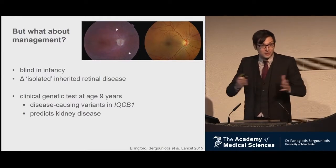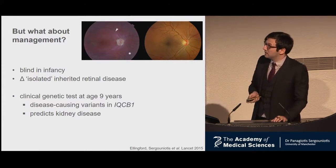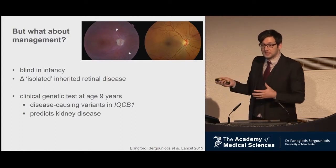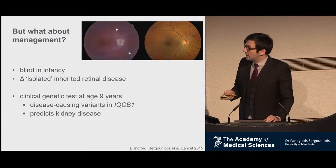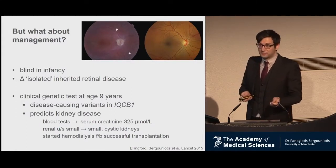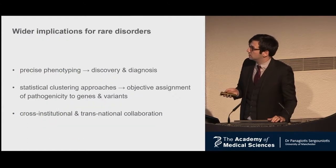What about management? I don't have randomized control data, but here's an interesting case. A child we were seeing in clinic was born with poor vision and was diagnosed with an isolated inherited retinal disease. The family became interested in genetic testing because they had another child with the same condition. We found mutations in a gene called IQCB1 — an interesting gene because some patients with mutations get isolated disease, while others get retinal disease with kidney dysfunction. We checked kidney function — serum creatinine was three times higher than it should be, and renal ultrasound showed small kidneys. The child started on hemodialysis and then received a kidney transplant from his mother, which significantly improved the prognosis. That case was published in The Lancet.